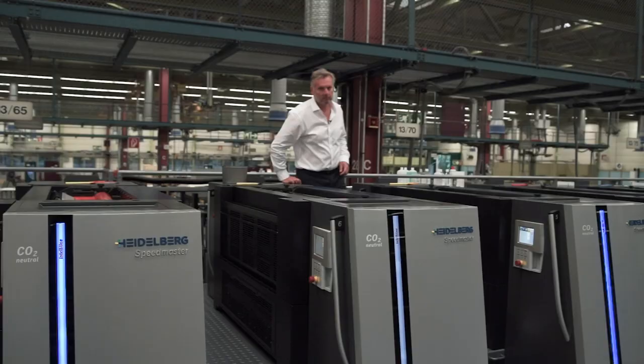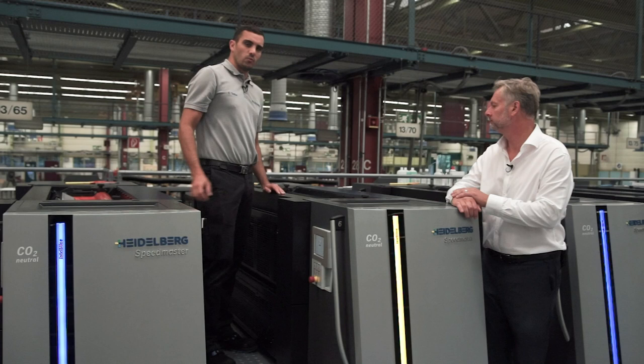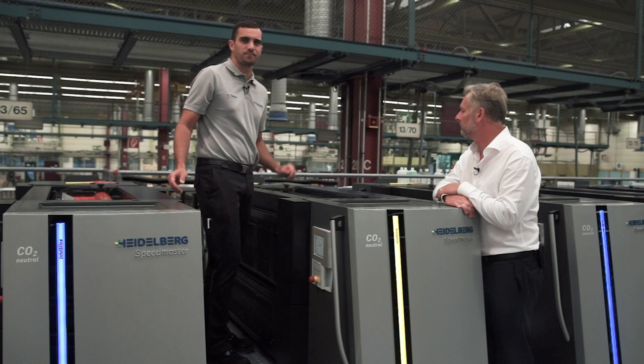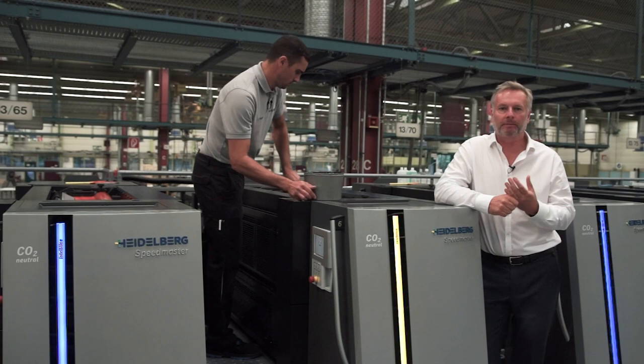Frequent color changes play a major role especially in packaging printing. Special colors make brands unmistakable but also lead to more wash-ups when changing jobs. A printing unit used in the previous job that is not needed now can have its wash-up performed during actual production, preparing it for the upcoming job. The wash assist determines the degree of soiling — for example based on ink coverage or print run — and selects the optimum wash program. This simultaneously saves washing time and detergent, and therefore money and resources.